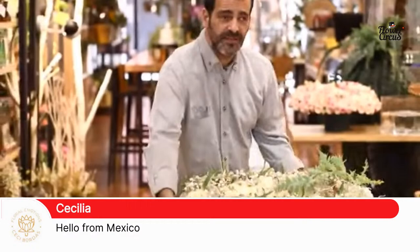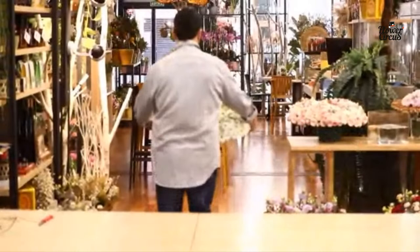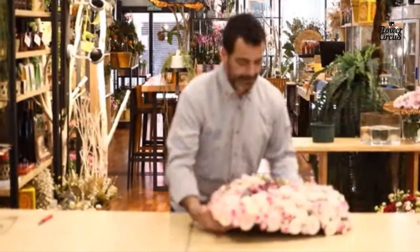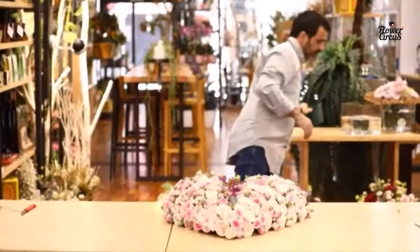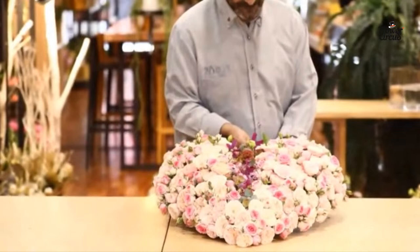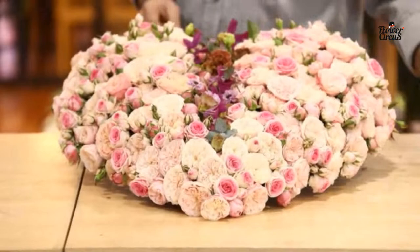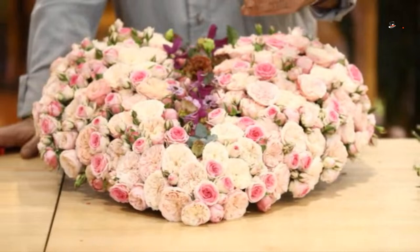We've got people watching from Mexico as well — Cecilia saying hello from Mexico. Let us know in the comments where you're coming from and ask Carlos something, because this man is really knowledgeable. He doesn't only have his own flower shop — he has Flows as well. Maybe Carlos, you can tell a little bit more about Flows, but first introduce the second design and talk about Flows while you work.